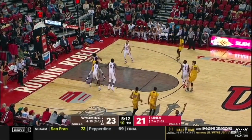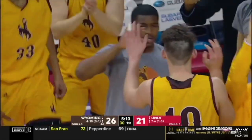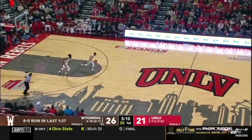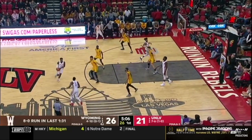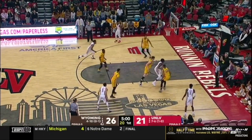Penetrating kick from James, another look at three, and another one goes down for Hunter Thompson. Timeout UNLV. Five-point lead for Wyoming as they've got this run against the Running Rebels — they'll stick to the zone, which has befuddled UNLV for the most part.